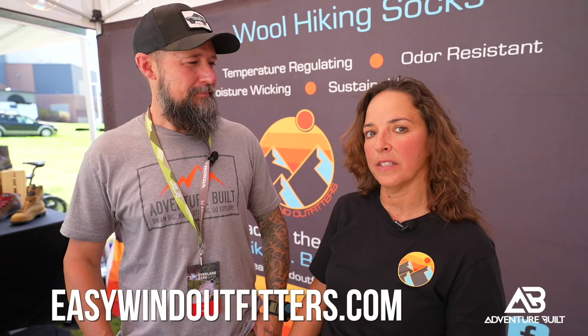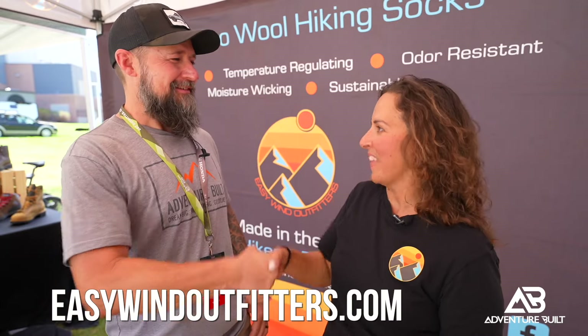Where can people find your products? You can find them online at EasyWindOutfitters.com, and there's also a list of all the expos we attend throughout the year. Be sure to check them out — they are super rad. Jennifer, thank you so much, I really appreciate it.